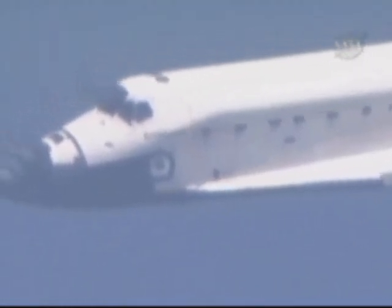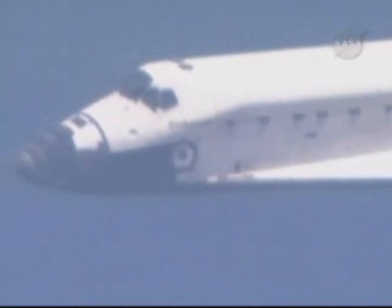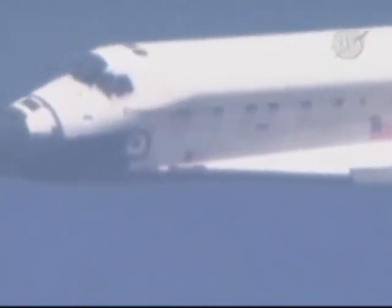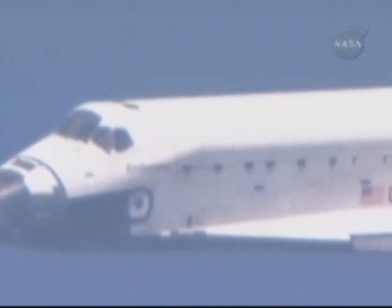Two minutes to touch down, 17,000 feet in altitude, Endeavour flying at 400 miles per hour. Transceivers on Endeavour are interacting with stations on the ground to provide the best available range, elevation and azimuth. KSC runway 15 is in sight. Houston copies, field in sight.